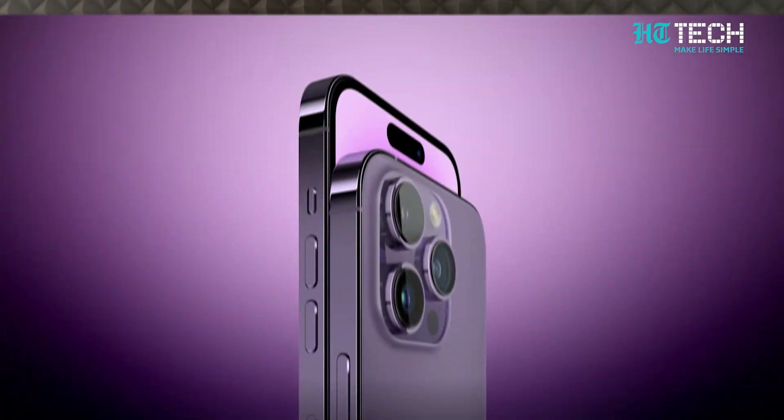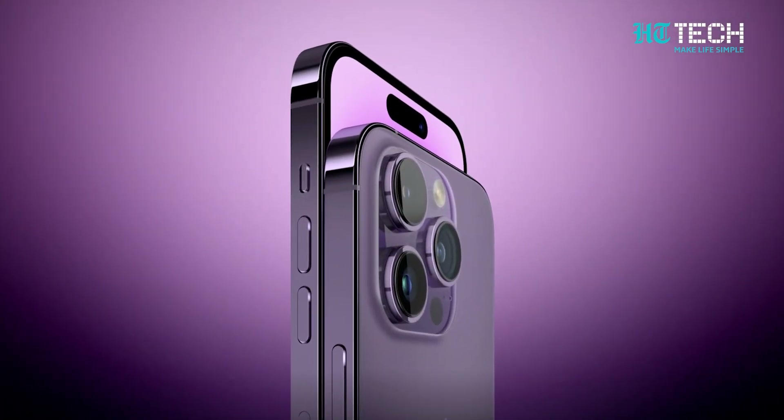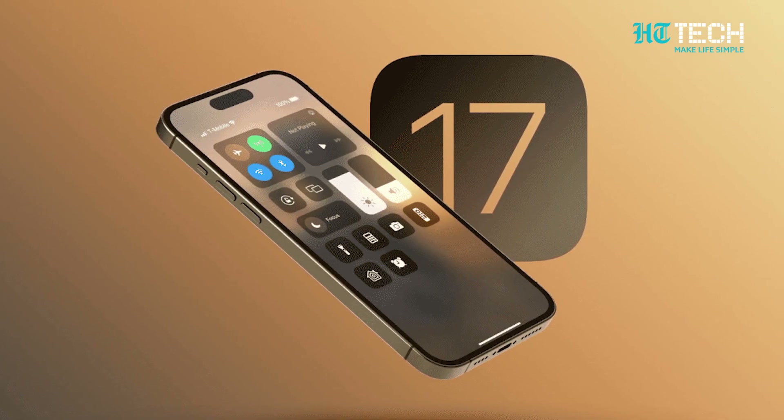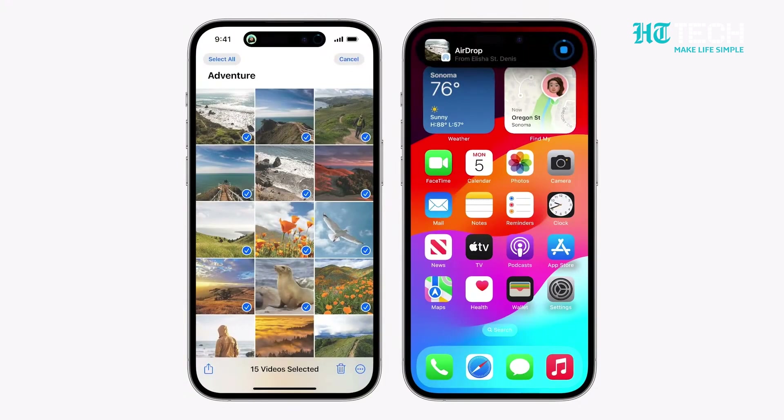We are just two months away from the launch of iPhone 15, which will be equipped with iOS 17. Apple has already launched its iOS 17 beta version for its users to experience. A lot of tech experts have already got their hands on it, used it, and expressed their opinions about it, which we will discuss.